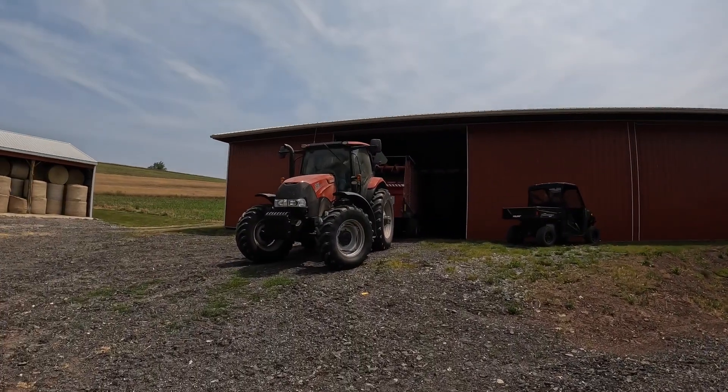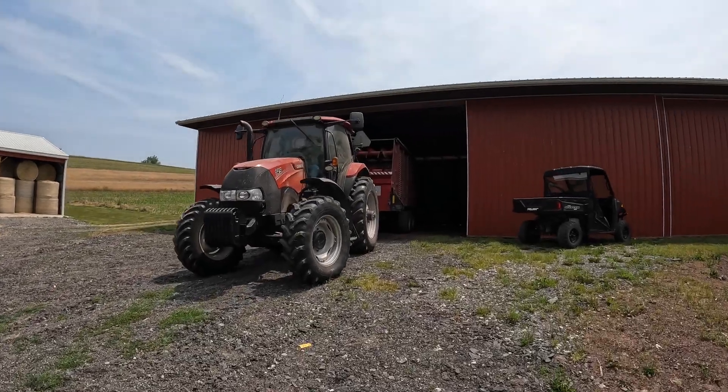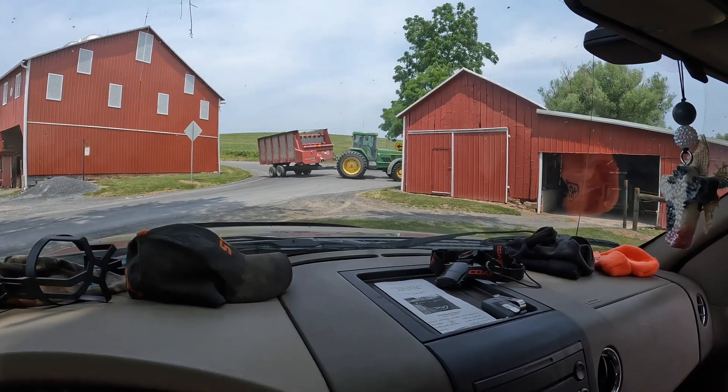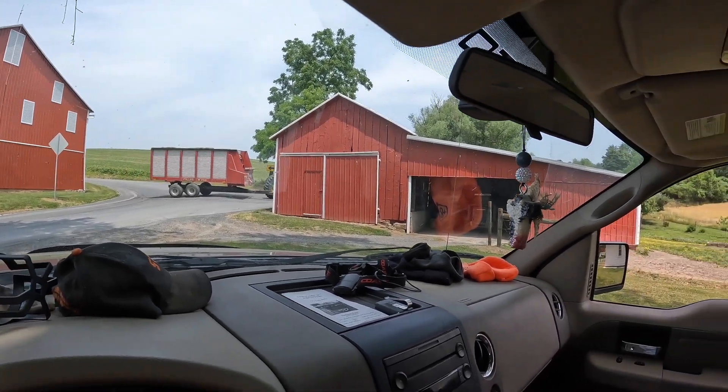Bob's up there unloading the last load. Big man's backing in with the wagon. There goes Bob with the last empty wagon. Now it's my favorite thing — time to head back to the silo. On second thought, I think I'm going to go do some secret farm work somewhere and hide — let Adam take care of it. Well, I did not go hide.